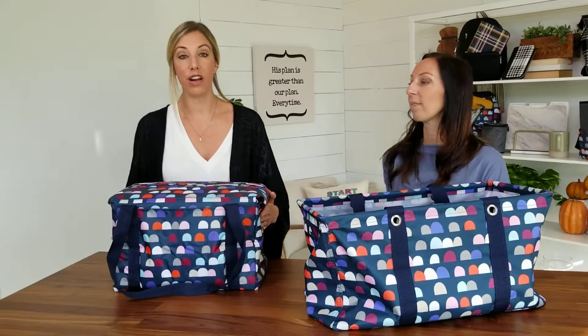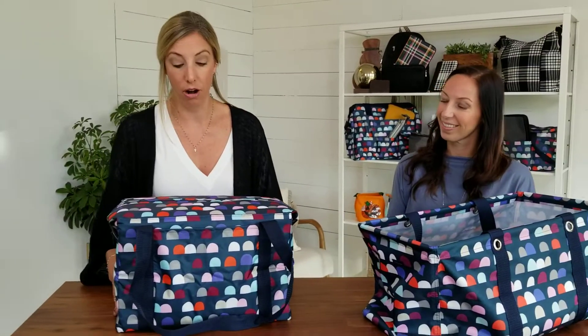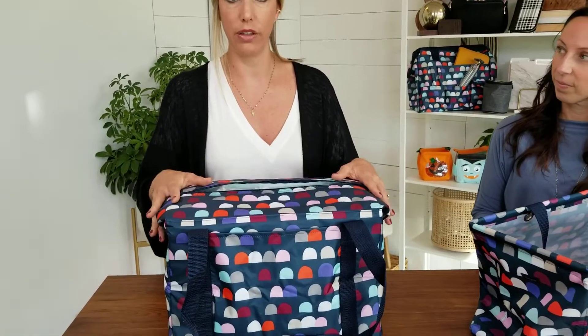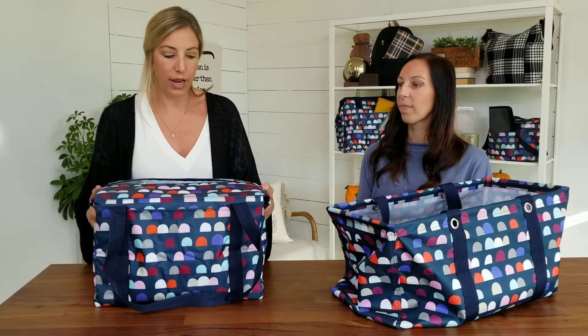Paired with it we have our Fresh Market Thermal. This is our number one selling family thermal in our line, and it's really popular because it has our Leak Lock lining — this blue lining on the inside — which means that you can put ice directly inside this style and it will keep things cool. You can put ice packs as well. It fits 9 by 13 pans, and lots of drinks if you're going to a sporting event and need to bring drinks.